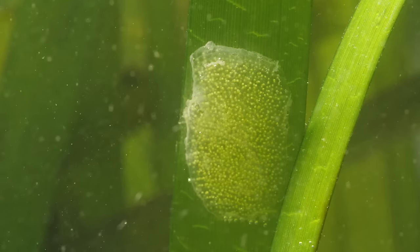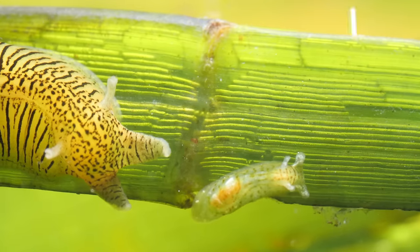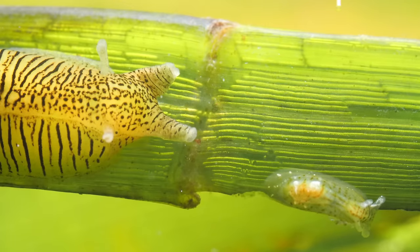A healthy eelgrass meadow also means a haven for the sea hare's eggs and protection for its young — the next generation of this habitat's tiny, slimy stewards.